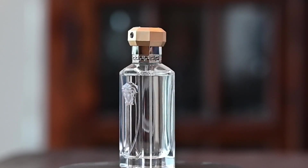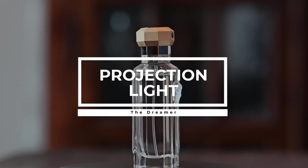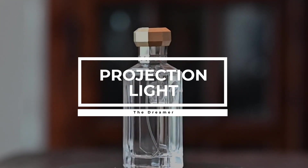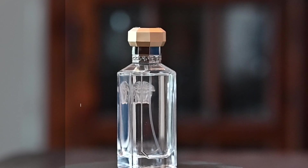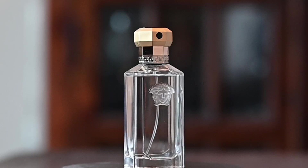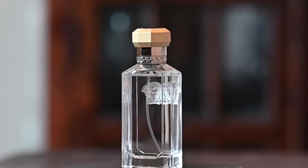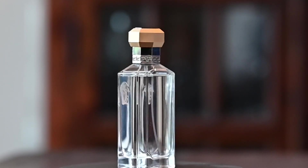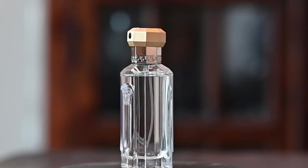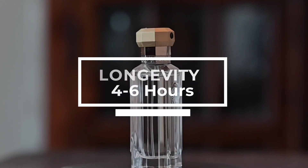For longevity and projection, I get projection that is not very strong out of this fragrance. It's probably a skin scent after about 30 or 45 minutes. It's a very light, fresh, and airy fragrance — it really just does not permeate or leave a very long scent trail. For longevity, I get about four to six hours.